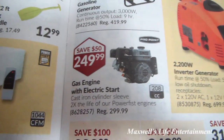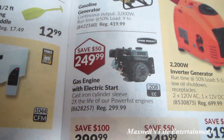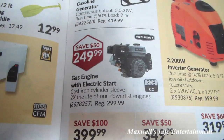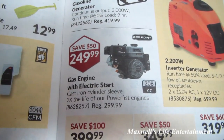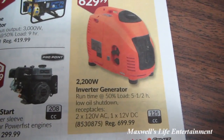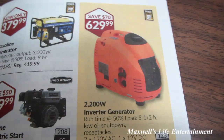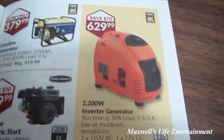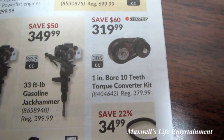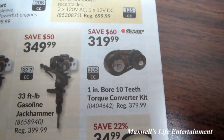Pro Point brand gas engine with electric start, cast-iron cylinder sleeve, two times the life of Power Fist engines, 208cc for $249.99. 2,200-watt inverter generator for $629.99. 1-inch 10-teeth torque converter kit for $399.99.